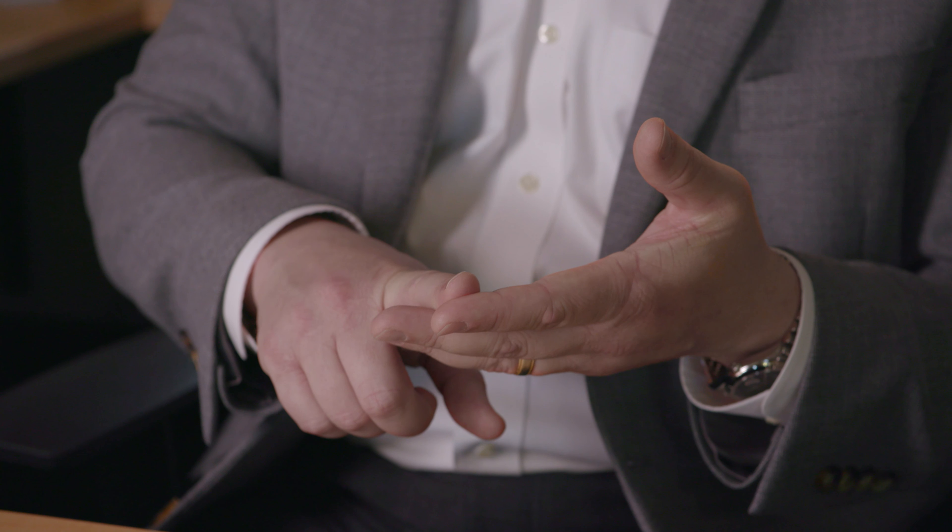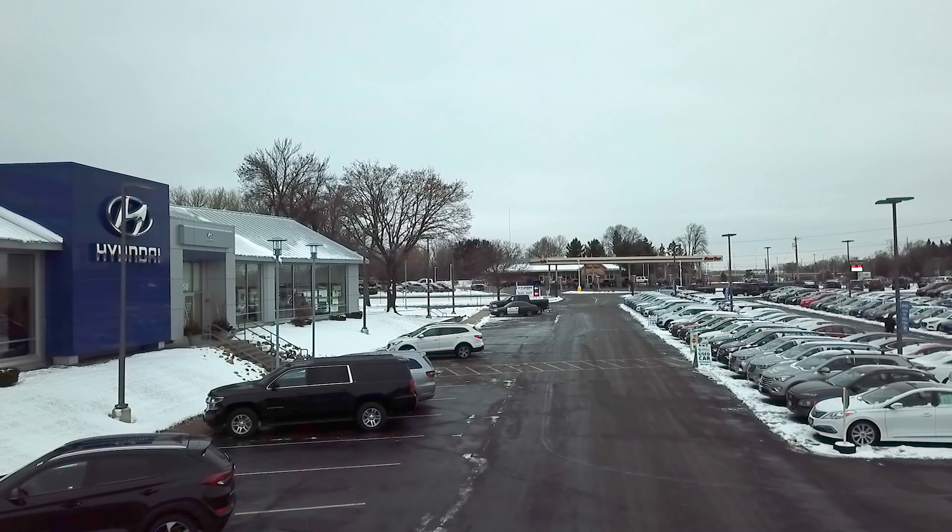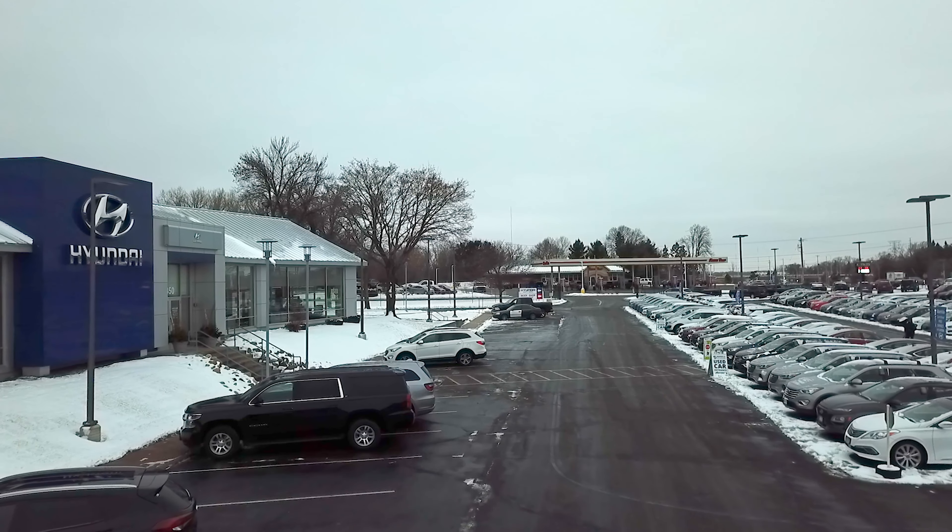And number four: our three-day worry-free exchange. With that, you can confidently know that you can take that vehicle home, and within three days, if you feel that this isn't the right vehicle for you — no problem. We're gonna work with you 100% on finding the right vehicle for you.